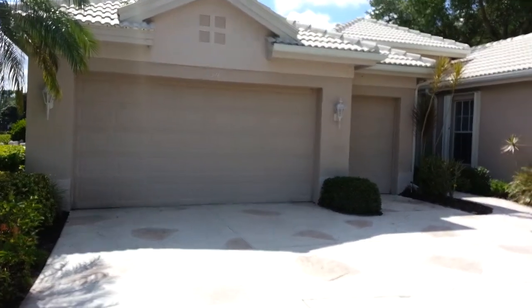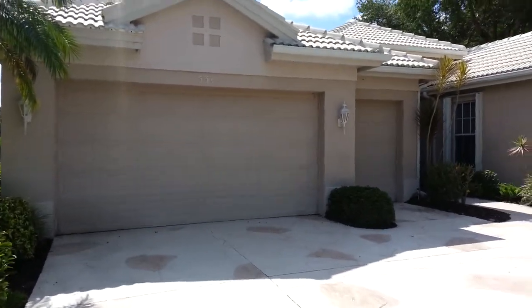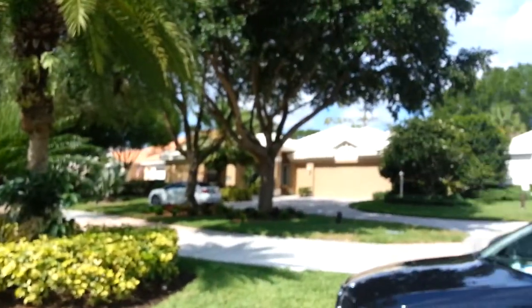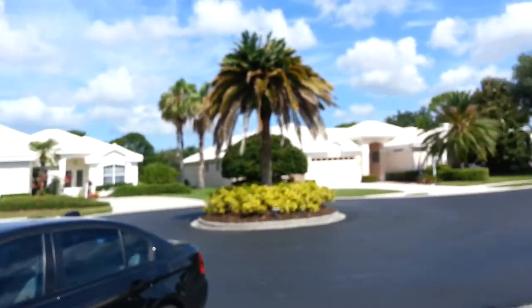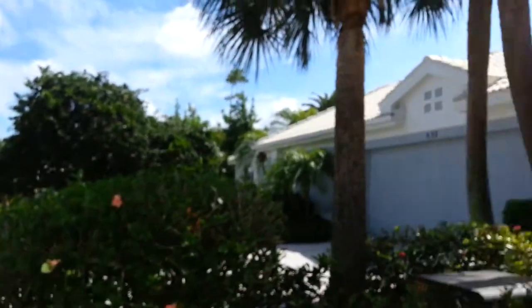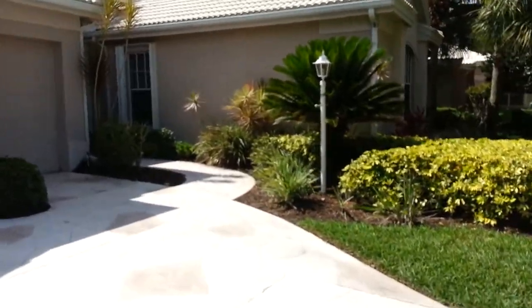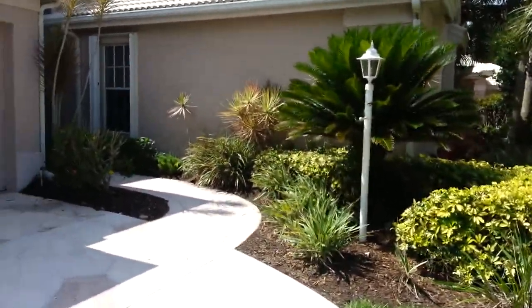This is a video walkthrough of 534 Sheffal Drive, in the Venice Golf and Country Club. It's a nice cul-de-sac street. All the houses have tile roofs here. It is a deed-restricted community with a lot of nice amenities.